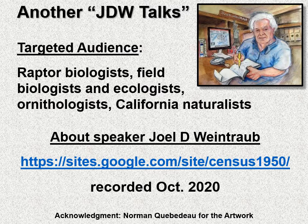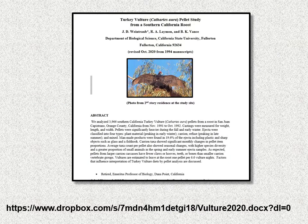This was recorded in October of 2020. I have an unpublished paper on this, and there's a link which describes in greater detail the findings of this study.